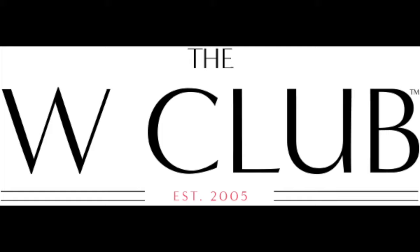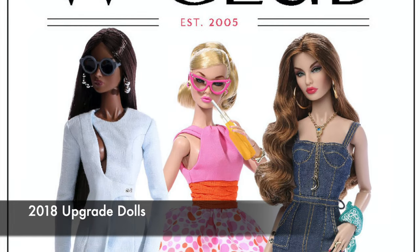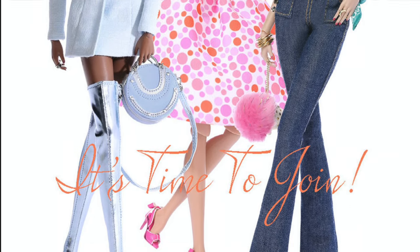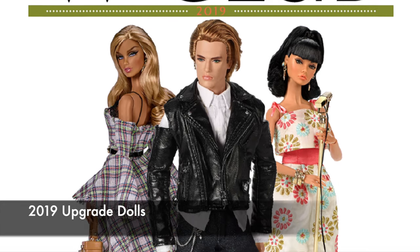The W Club is Integrity Toys' official club that offers exclusive perks by joining. Each year they offer the opportunity to pre-order three exclusive dolls when signing up for a club membership. They call them upgrade dolls, since in addition to purchasing your membership, you can upgrade to these dolls. Each doll costs $135 plus shipping and handling.